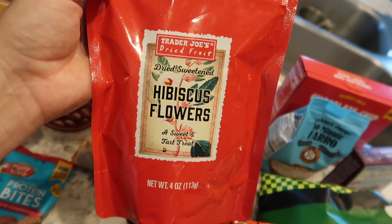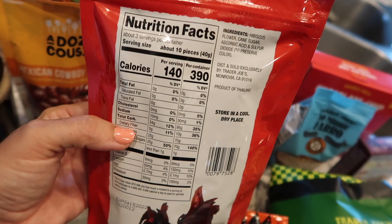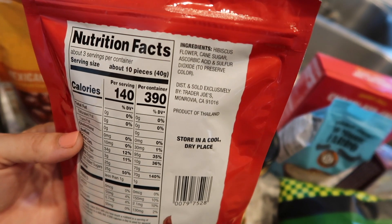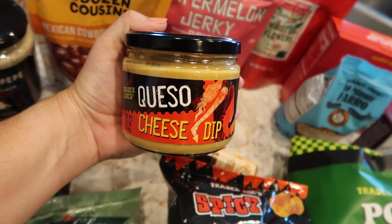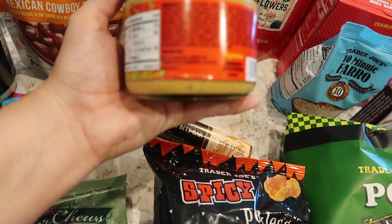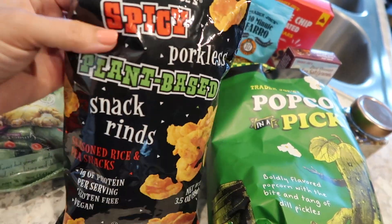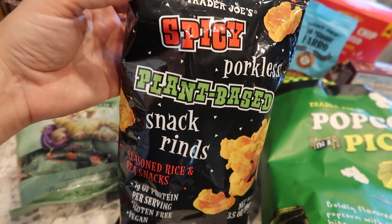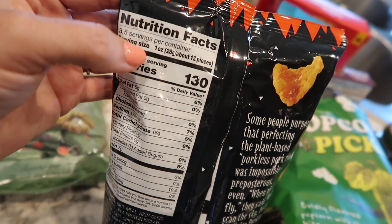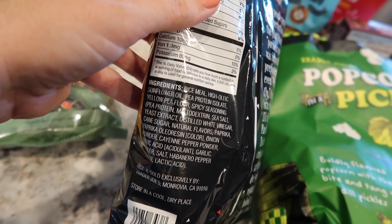I have some dried hibiscus flowers — they are sweetened, and I know hibiscus is pretty tart on its own. I literally have no idea what to do with these, so if you have any suggestions please leave them in the comments below. It's a totally foreign ingredient to me. I don't recall ever having seen queso at Trader Joe's before — I love all things queso. It is a vegetarian queso and obviously contains milk. Trader Joe's is making queso, so I should probably be eating it. These are porkless pork rinds — spicy plant-based rice and pea seasoned snacks. The picture on the front looks like pork rinds, but it's mostly rice and pea protein, with cayenne, so they're probably hot. I'm skeptical.